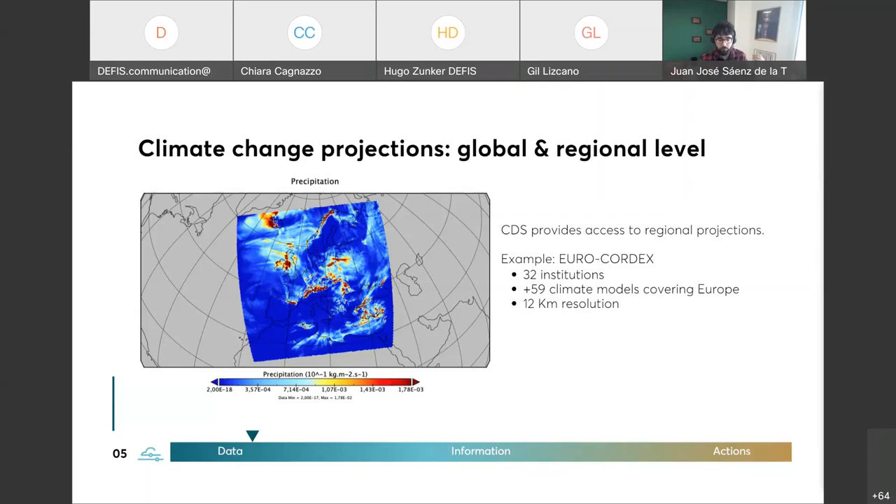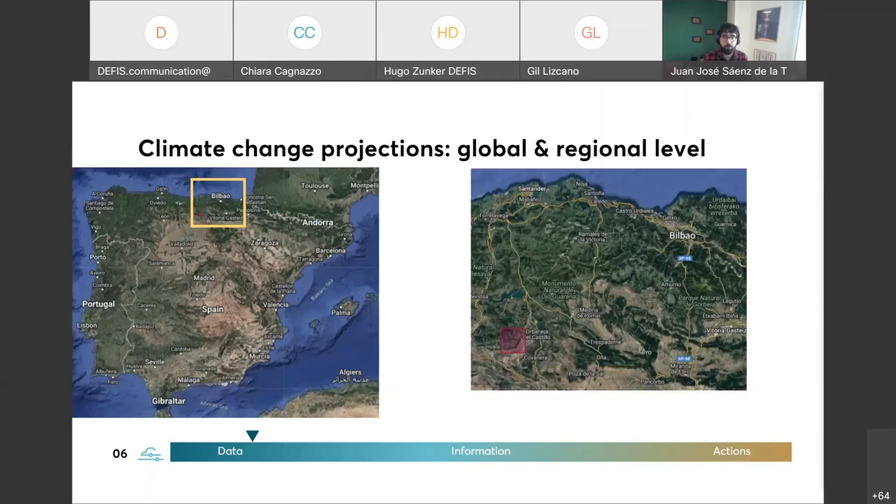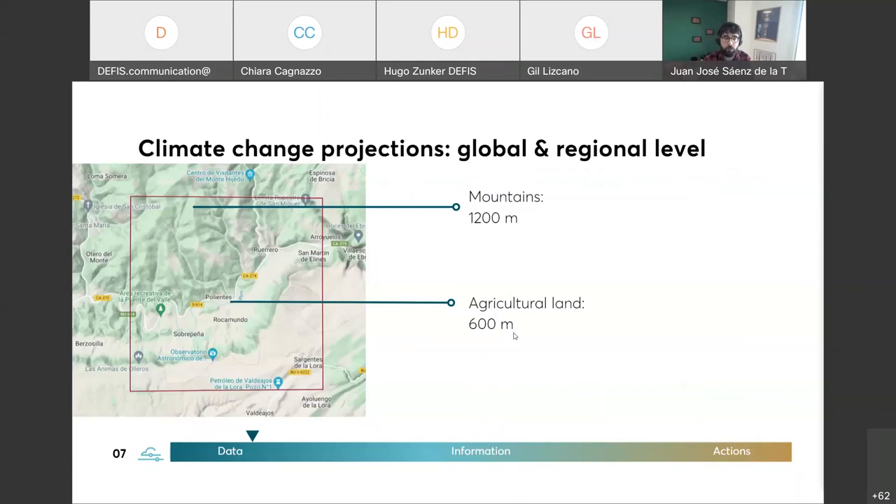Climate change projections are made at a global level — international efforts in which consortia made up of many research groups run models on supercomputers to simulate climate change into the future, either globally or regionally. One of these examples is EURO-CORDEX: an effort to find out what the climate in Europe will be like in the future under different climate change scenarios. These are useful simulations to look at how the climate is going to evolve at a European level, with a resolution of 12 kilometres. But it should be stressed that these are models at regional level.